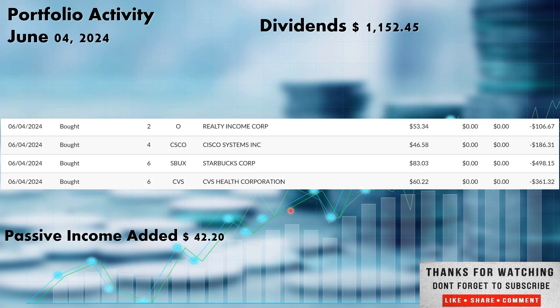Now we get into new capital added to the portfolio. On June 4th we added $1,152.45. With those funds we picked up two more shares of Realty Income ticker O — the monthly-paying REIT out of the real estate sector — at $53.34. Realty Income was on my stocks to buy in June video. We also picked up four more shares of Cisco Systems — not only did we run a covered call on CSCO but we added more shares as well. It has pulled back below my cost basis so I'm nibbling. Four more shares of CSCO at $46.58. We continue to add to Starbucks ticker SBUX — six more shares at $83.03.